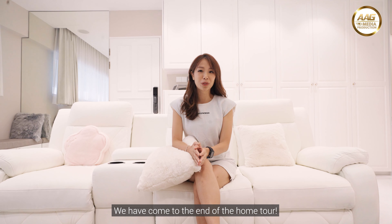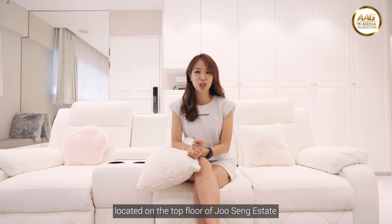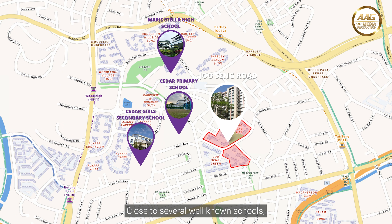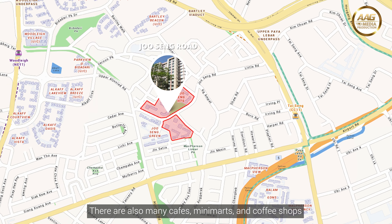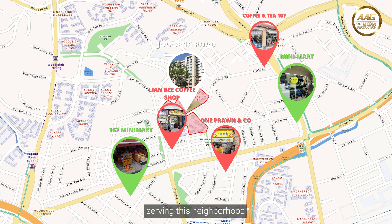We have come to the end of the home tour. This is actually a resale HDB flat located on the top floor of Ju Sing Estate, close to several well-known schools and a 15-minute stroll to Tai Seng MRT. There are also many cafes, minimarts, and coffee shops serving this neighborhood.